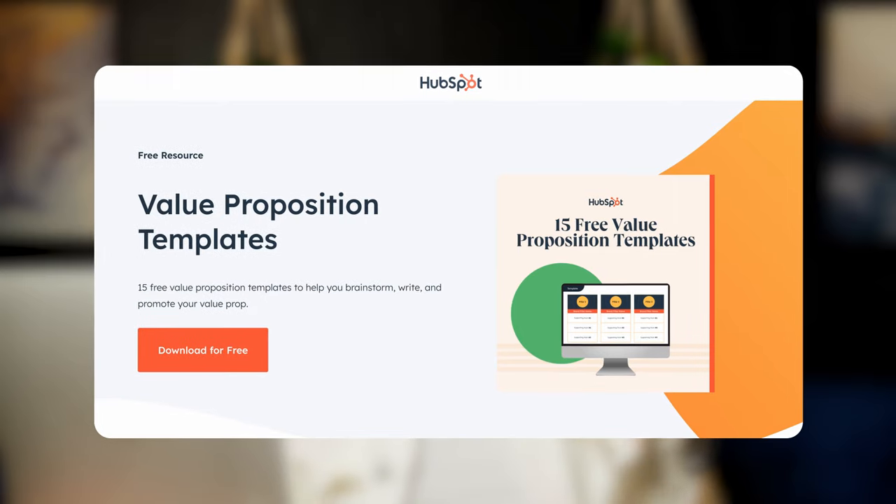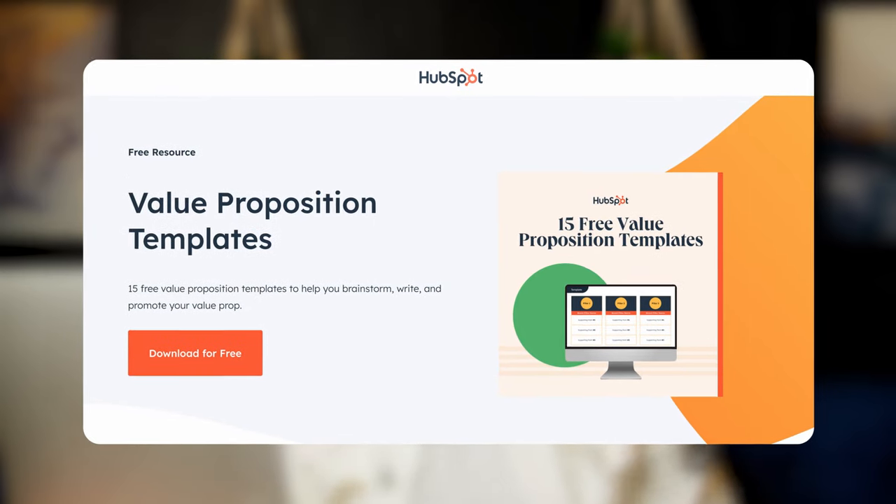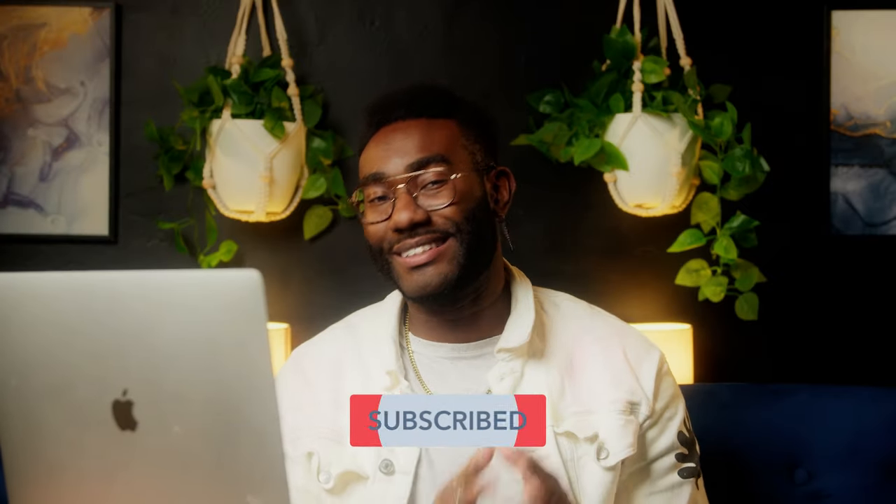To write your own value proposition, check out our free value proposition template. And if you found this video helpful, don't forget to like and subscribe so you never miss any more marketing insights. Now, if you'll excuse me, I got a date with a cookie. Until then, I'll see you next time.